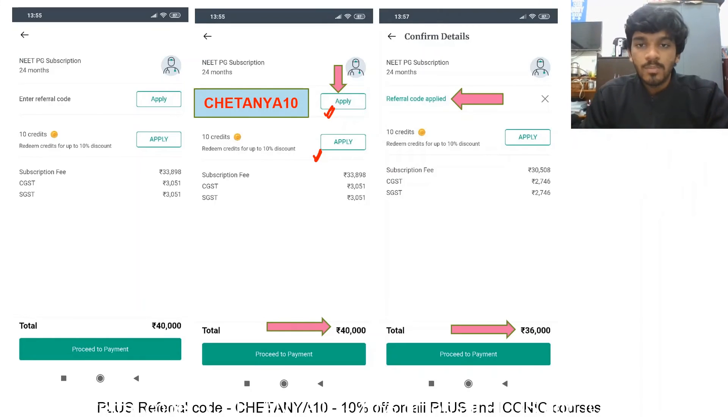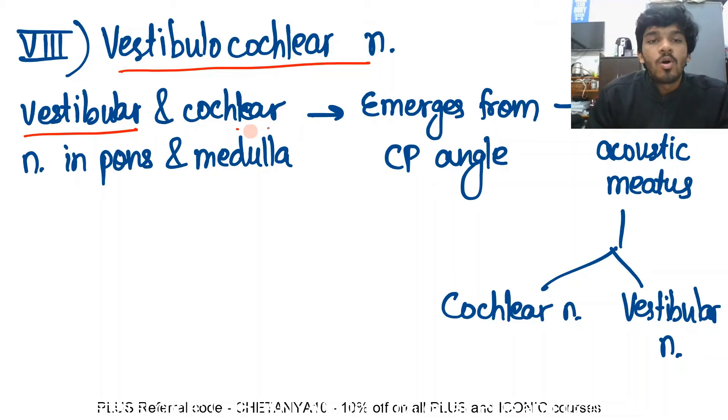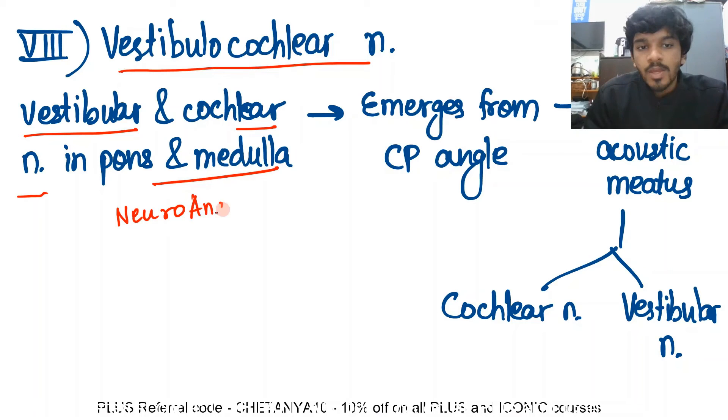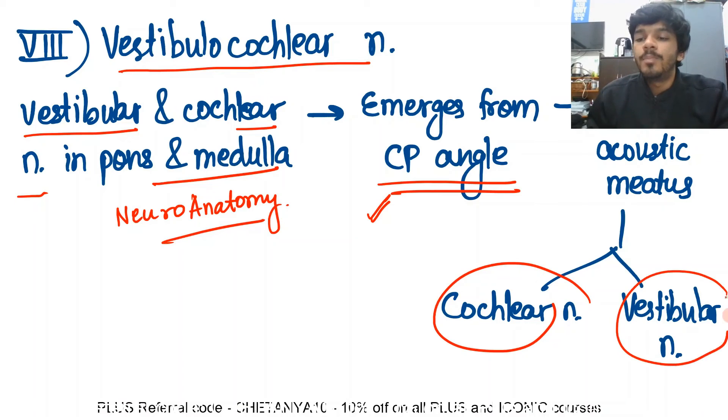Now let's move on to our video. The vestibulocochlear nerve arises from the vestibular and cochlear nuclei in the pons and medulla. It emerges from what is known as the cerebellopontine angle, then enters the internal acoustic meatus along with the facial nerve. There it divides into two clearly visible divisions: the cochlear nerve and the vestibular nerve — together known as the vestibulocochlear nerve.